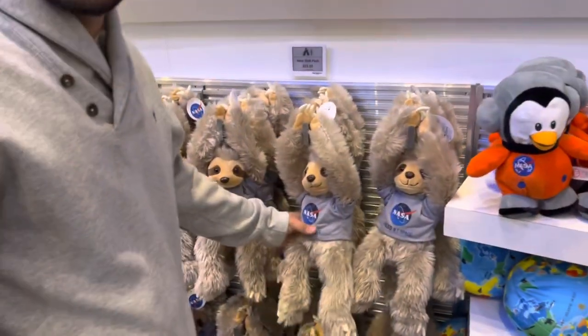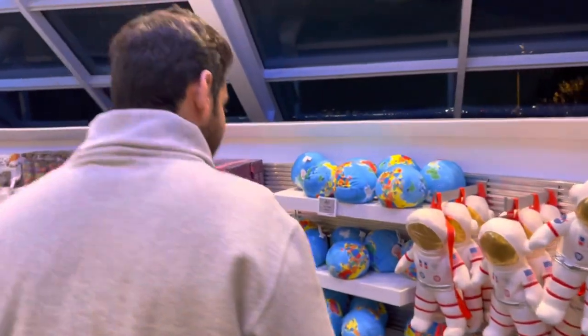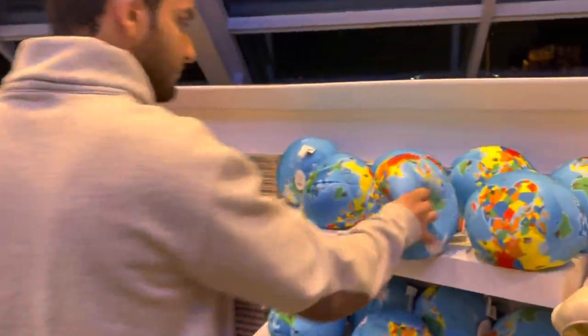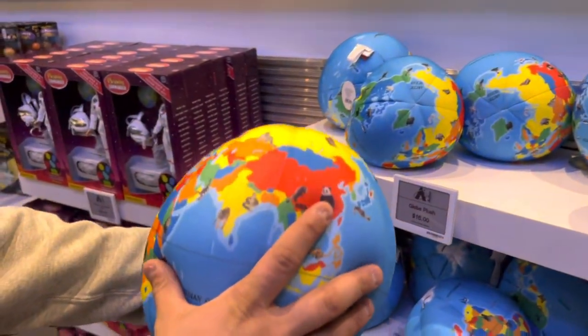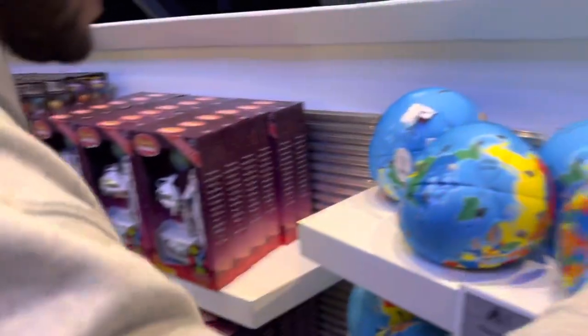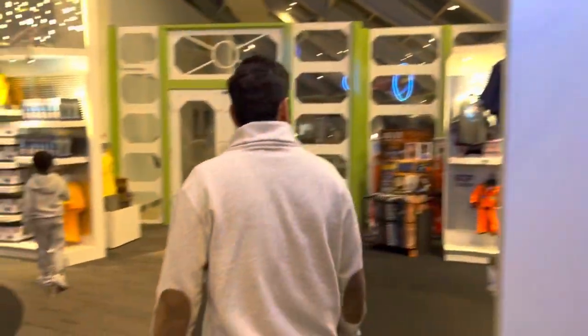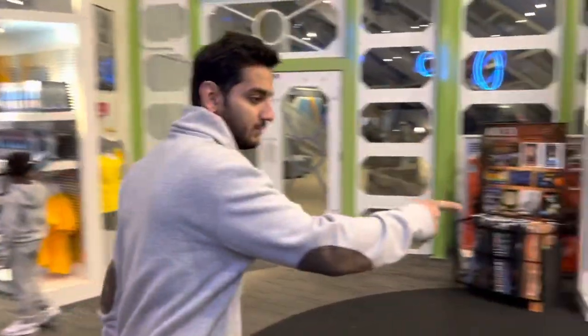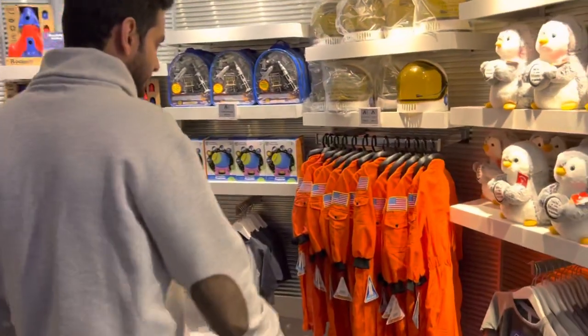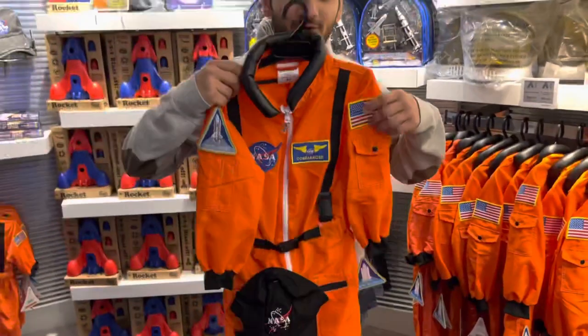The first monkey to go to space — wait, those are not monkeys, those are sloths! Can someone tell me where Afghanistan is on the map? Oh, there it is. Look at this fish — does it look good on me?